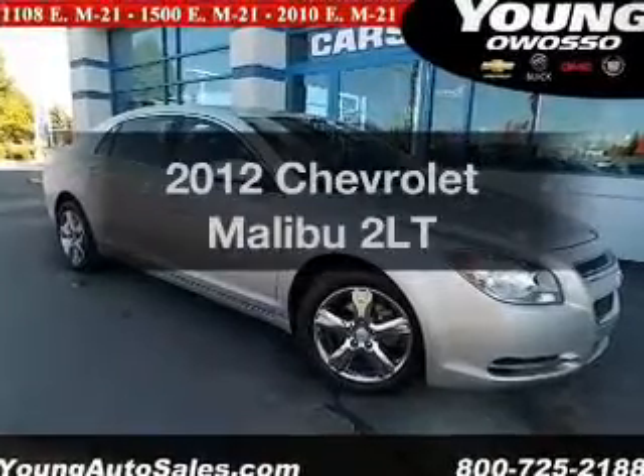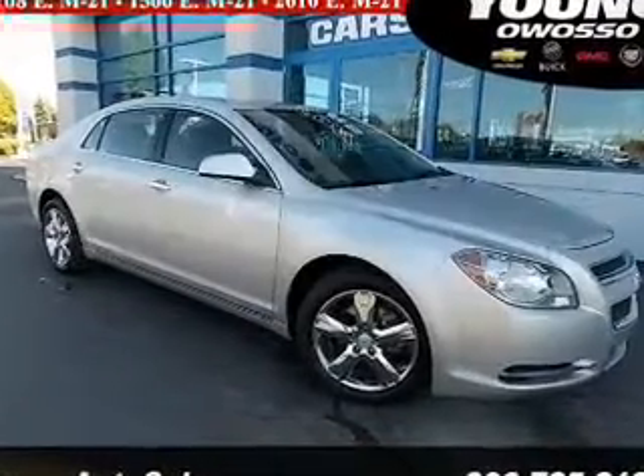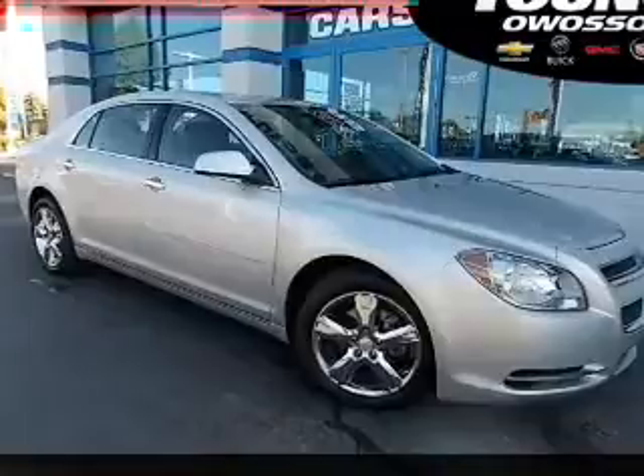Get noticed in this 2012 Chevrolet Malibu. Everything you need under one roof with this great vehicle.